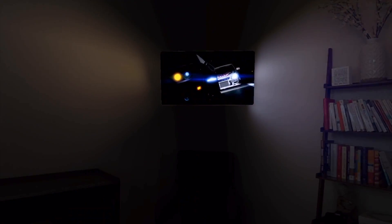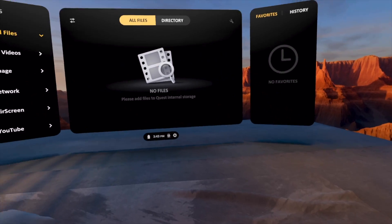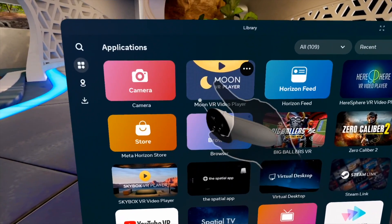So up until this point, we've talked about apps like Spatial TV and apps like Skybox that give you an immersive theater environment to watch content in. But what if there was an app that actually combined both of those features? Well, it exists. I'd like to introduce you to Moon VR Video Player.